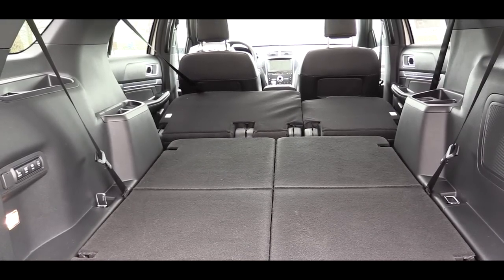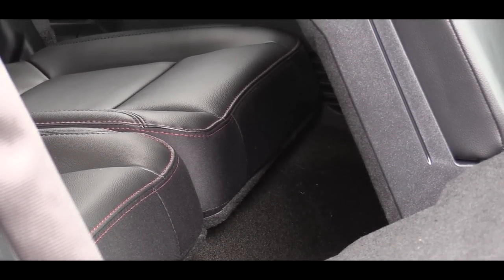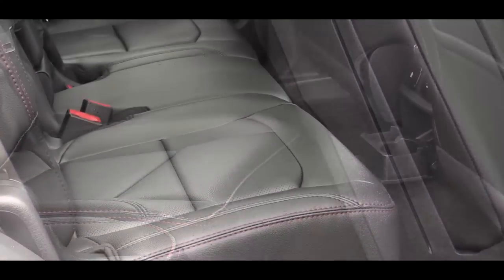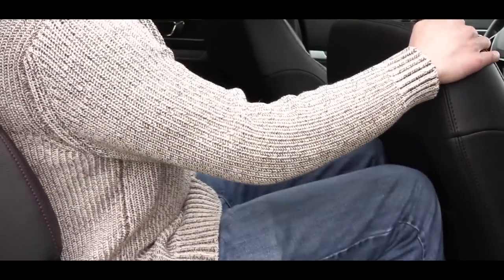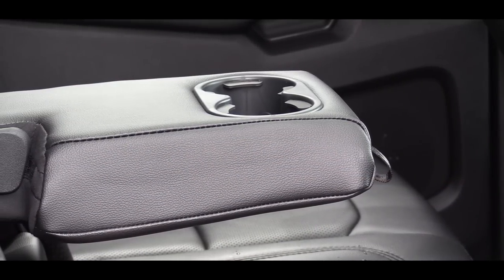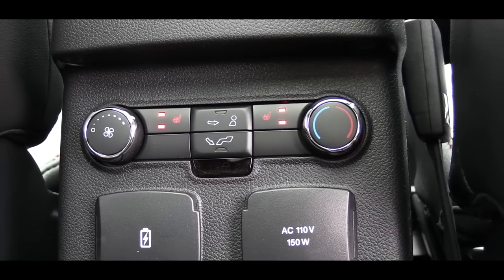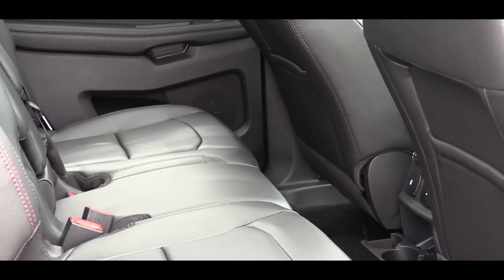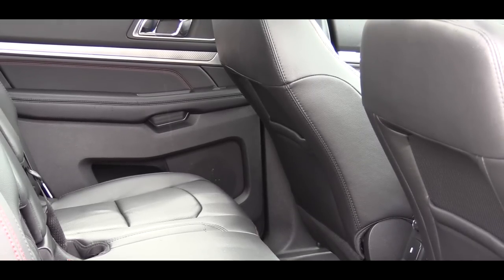In the cargo area there is also a 12-volt power outlet. Third-row legroom is 33.3 inches — best for small children. Second-row legroom comes in at 39.5 inches. The Limited and up adds a center armrest with cupholders and heated second-row seats for the second row, which is not common on many vehicles. All trim levels get roof-mounted ventilation for all three rows.